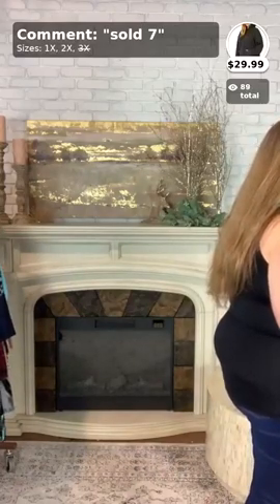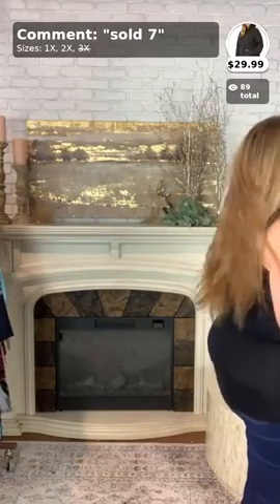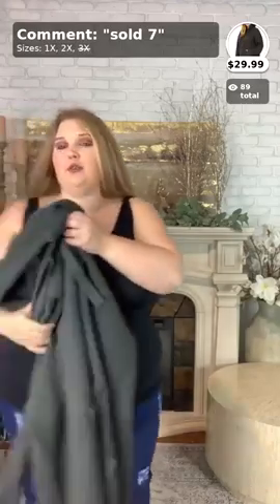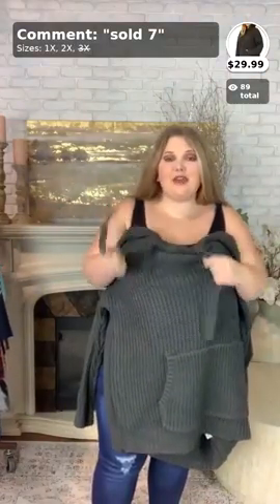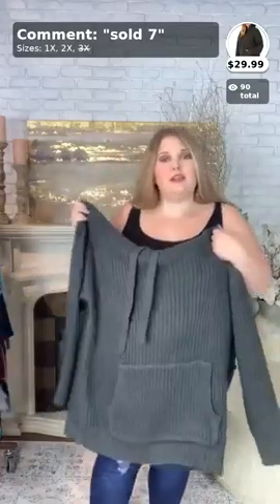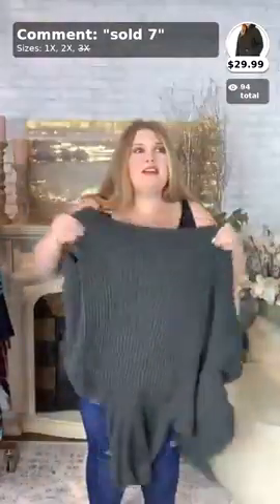Moving on to number seven — this is another 1X, 2X, and 3X top. I'm putting on the 2X. This is called Never Look Back — this is the charcoal version. We do have different colors throughout the store of this exact hoodie. I don't know exactly what colors they have in the 2X, but there are a lot of 1X options, so check our website for more color options. This is sold seven — I'm wearing a 2X. It is $29.99, on clearance.